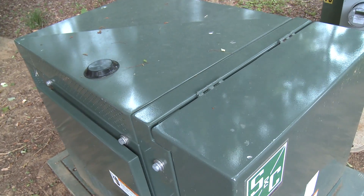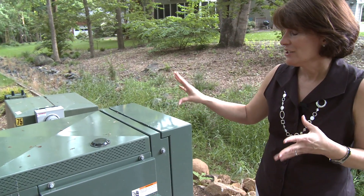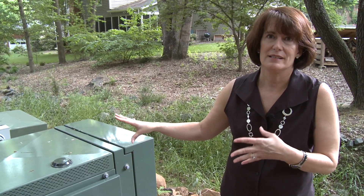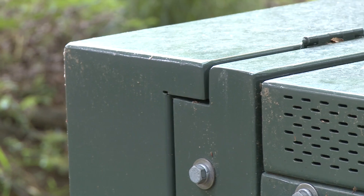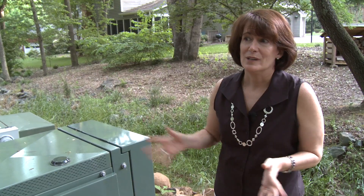What's really neat about it is there's only two houses in the United States where they're testing these batteries in real time. All the rest of the utilities are testing the batteries in a lab type situation, so I'm one of two houses in the United States that actually has this in their backyard.